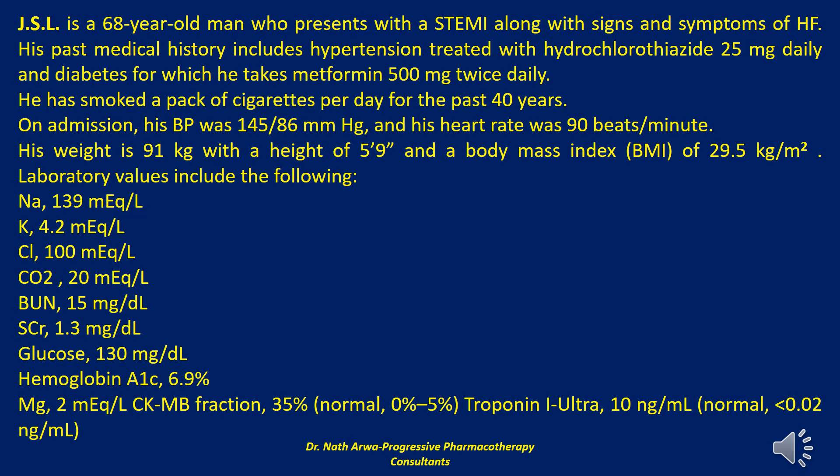The next question reads: JSL is a 68-year-old man who presents with a STEMI along with signs and symptoms of heart failure. His past medical history includes hypertension treated with hydrochlorothiazide 25 mg daily and diabetes for which he takes metformin 500 mg twice daily. He has smoked a pack of cigarettes per day for the past 40 years. On admission, his BP was 145/86 mmHg and his heart rate was 90 beats per minute. His weight is 91 kg with a height of 5 feet 9, and a BMI of 29.5 kg per meter squared.